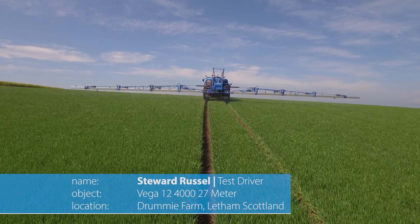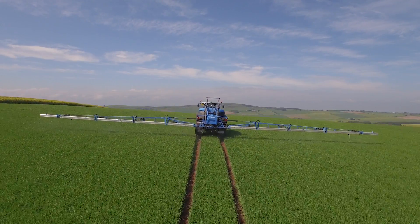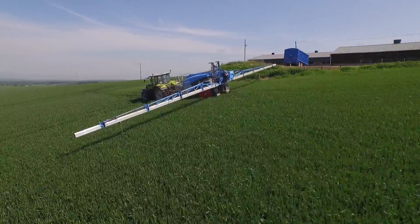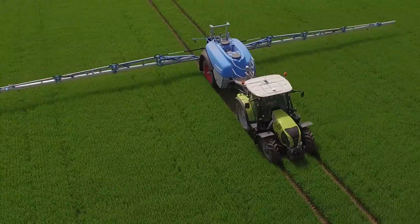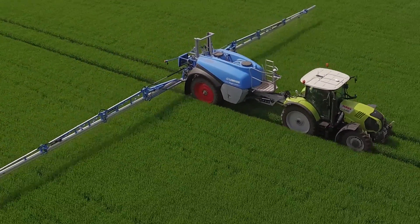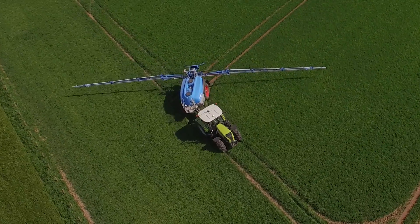Quick filling is a big must, because our window in Scotland isn't very large for spraying time — so the less downtime we have filling, the more time we have in the field spraying. Also a stable steering system is a big must for us with potatoes, where it's got to be precision turning and entering in and out of drills. It is very important for us to have a sprayer that follows the tractor perfectly.